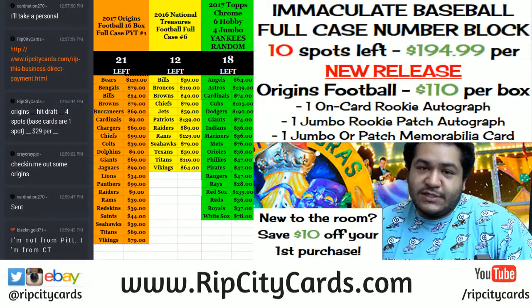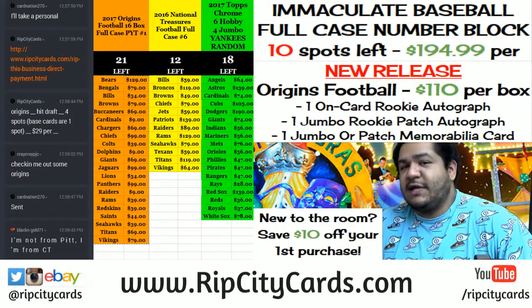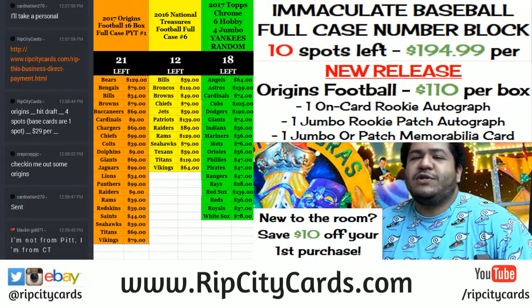Yo, what's up everybody? Uncle Jesse with you. Welcome. It's that time again. 2017 Origins Football. It's that new hotness. Just came out today. Let's have at it.